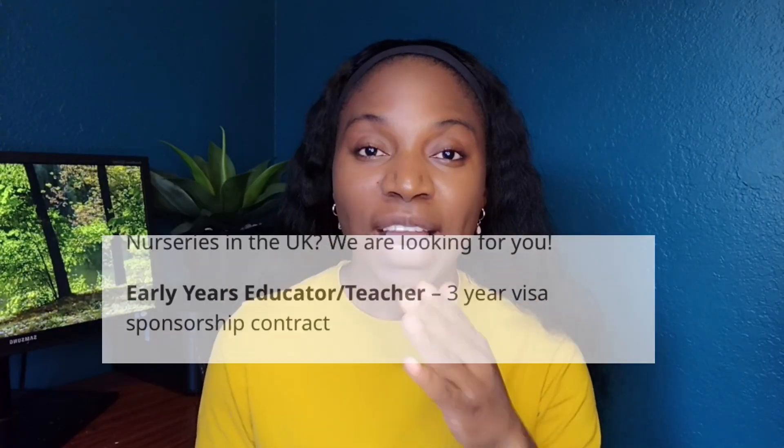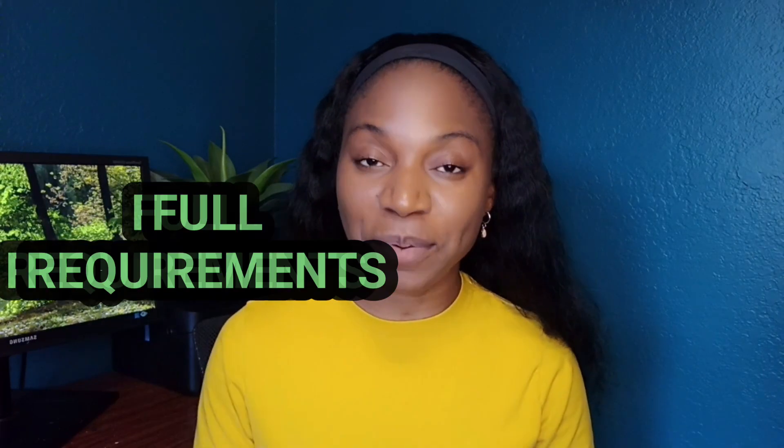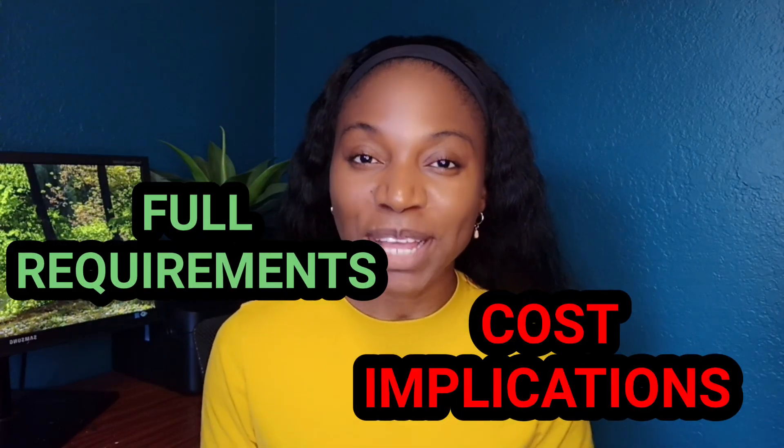Hi everyone, welcome back to my channel. In this video I'm going to be sharing with you how you can become a teacher in the UK in 2023 — the whole requirements and the cost implications. So if you are a teacher and you want to work in the UK and you are trained anywhere outside of the UK, this video is for you. If you know anyone that is a teacher interested in moving to the UK in 2023, make sure they know about this because it's a great opportunity.